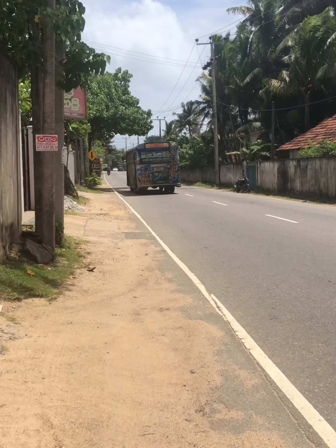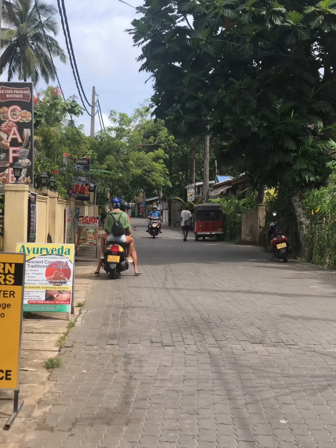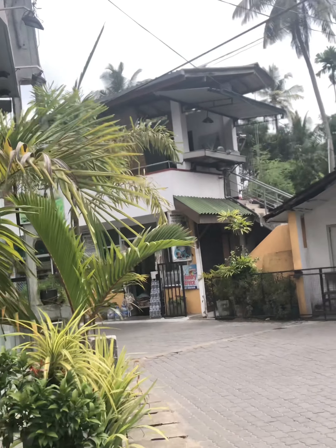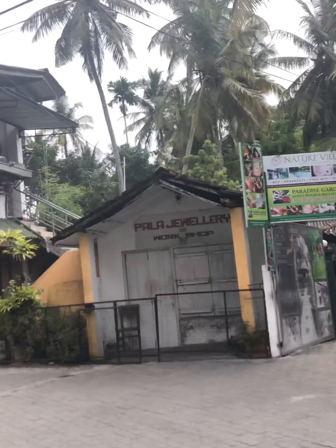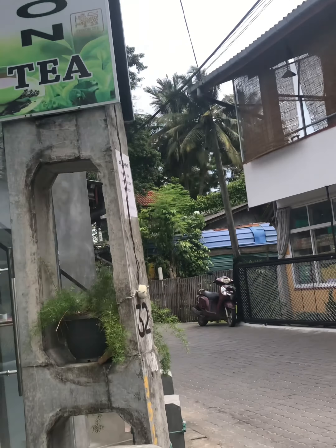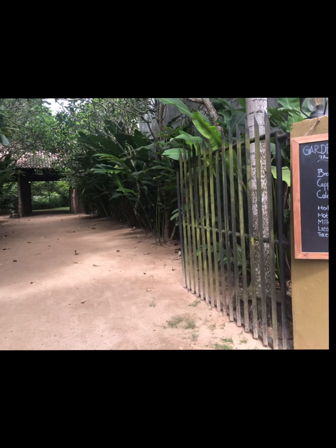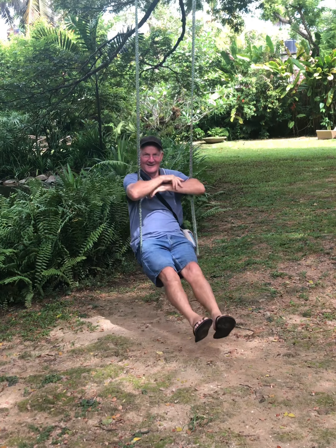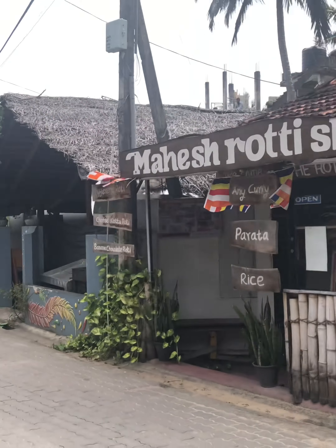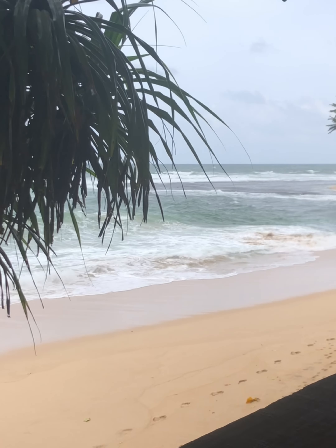Now to face the traffic again and head down to downtown Unawatuna. We spent the rest of the day exploring Unawatuna village and of course the beach.